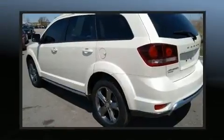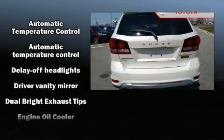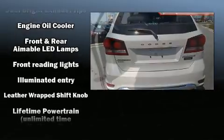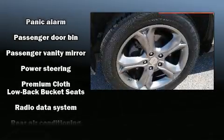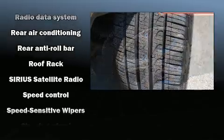Dodge also prioritized safety and security with features such as dual front impact airbags with occupant sensing airbag, head curtain airbags, traction control, anti-whiplash front head restraints, a panic alarm, and four-wheel disc brakes with ABS. Brake Assist technology provides extra pressure when applying the brakes.